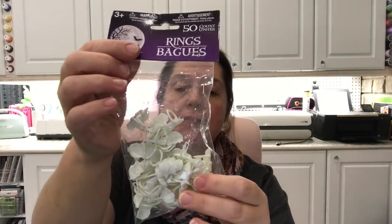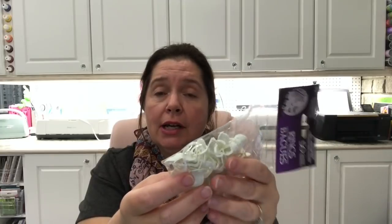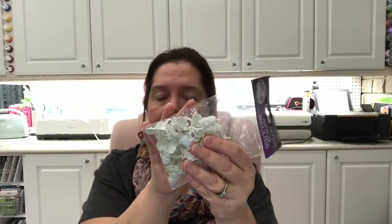I picked up this bag of 50 rings and they're all skulls. I thought there are a lot of projects I could use just the little skulls in — I could cut off the ring part if I don't need it, and I could probably try to flatten the skeleton head by putting something heavy over it. That's why I got these, for any type of project where I could use a little skeleton head.